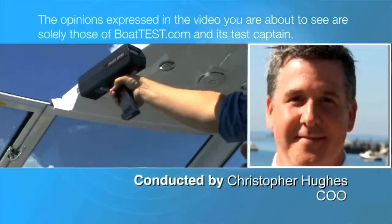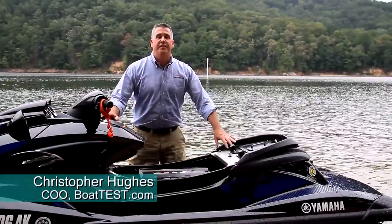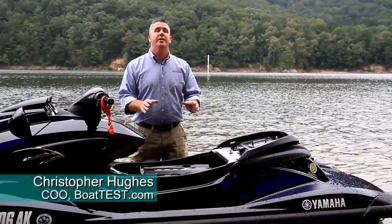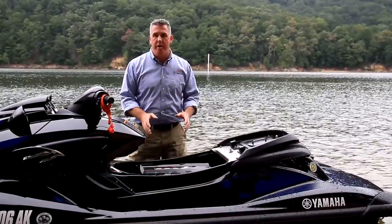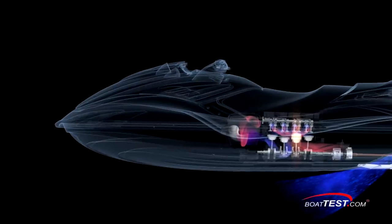The following opinions are solely those of BoatTest.com and its test captain. Hi, Christopher Hughes from BoatTest.com, and today I'm going to conduct a full test and review on a brand new engine from Yamaha. If you like speed and power like I do, this is an engine you need to consider.